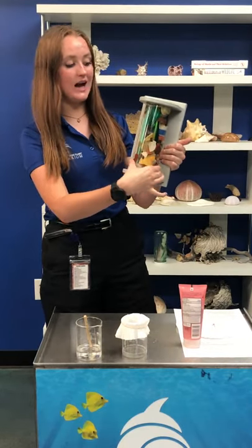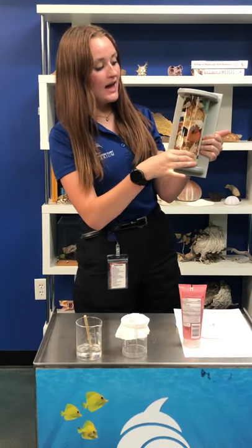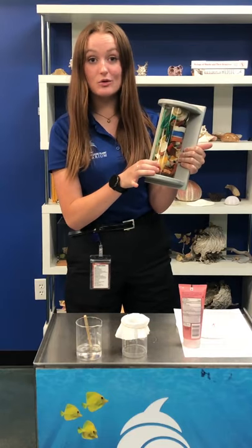These macroplastics kind of work the same. They can be pushed into the ocean through inland rivers and they have a big effect on marine and our local ecosystems.